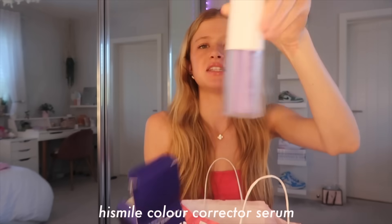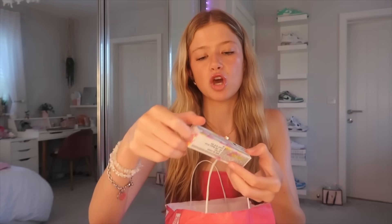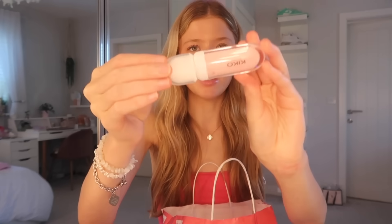This isn't school related but I got the Hi Smile color corrector serum - you're supposed to brush it on your teeth and it makes them whiter. I got some gum, Cool Breeze - this was like a pack of six but I just chopped it up and gave some to Lowis. For a lip gloss in my school bag, I got this Kiko one - Kiko Lip Volume Plumping Effect in the shade Tutu Rose 01. It's so pretty and a really natural color for school.